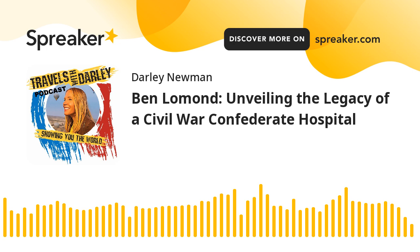We're heading back to Civil War times at the Ben Lomond Historic Site, less than a 10-minute drive from Manassas Battlefield National Park in Prince William County, Virginia. In this episode of the Travels with Darley podcast, we're taking you inside this home, once a Civil War hospital and also home to enslaved people from the colonial era to the Civil War.